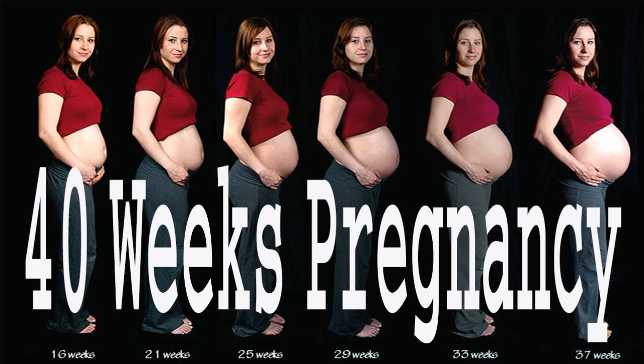You may also notice a dark vertical line down the middle of your belly. This is called the linea negra. Not everybody gets it, but if you do, don't panic. It will disappear soon after the birth of your little one.